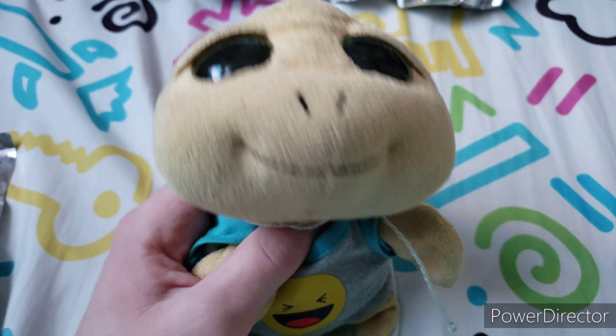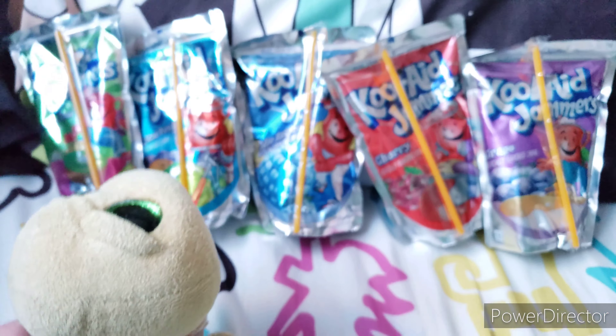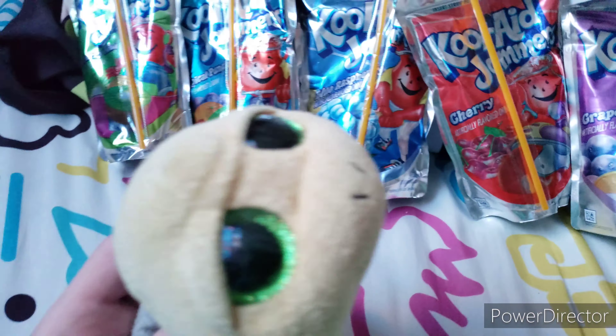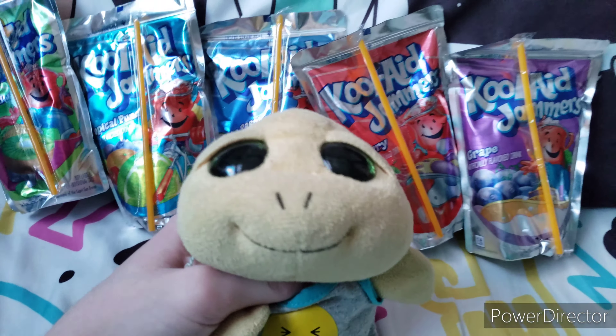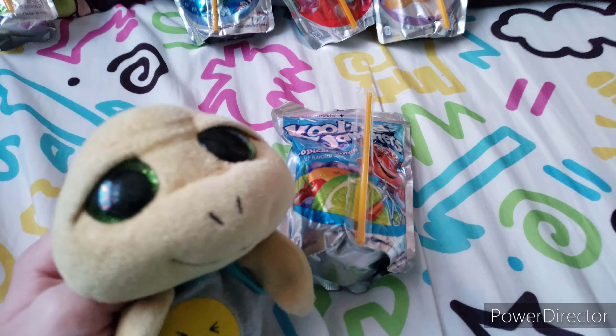Hello everybody, it's Pokey here. Today we tried these two retro Kool-Aid flavors — the retro jammers — but today we're gonna be trying these five common flavors. We got strawberry kiwi, tropical punch, blue raspberry, cherry, and grape. We're gonna be trying these for you guys today, and they're all cold because I just pulled them out of my mini fridge. Let's get started!